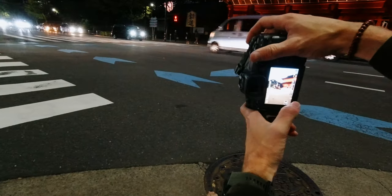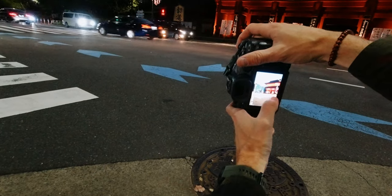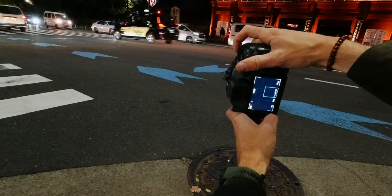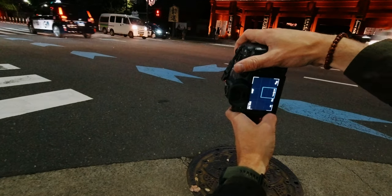I literally didn't even get to the station yet and I found a shot I want to get. I've got a slightly slower shutter speed and I'm just going to hold it really steady — try and get some motion blur here.